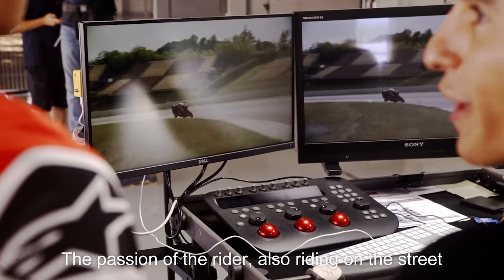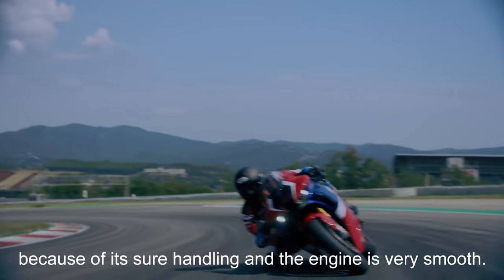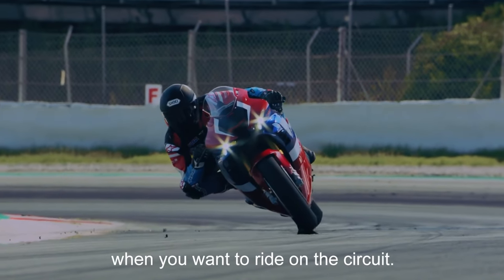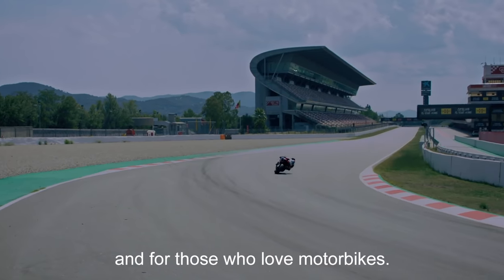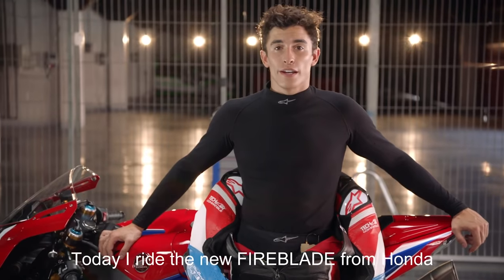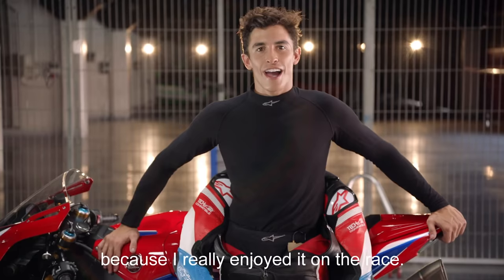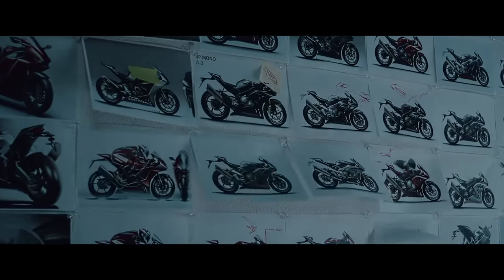To generate downforce at track speeds and maintain the smallest possible frontal area, the CBR1000RRR employs a winglet structure that effectively generates the same downforce as the 2018 RC213V MotoGP machine. The results are a reduction in wheelies under acceleration and increased stability on braking and corner entry. Three wings are arranged in a vertical line inside both left and right fairing ducts. This arrangement — vertically deep and longitudinally shallow — has no detrimental effect on yaw and roll ability during corner entry, and the consistent distance between the trailing wingtips and interfering wall limits separation of the airflow, producing maximum downforce.